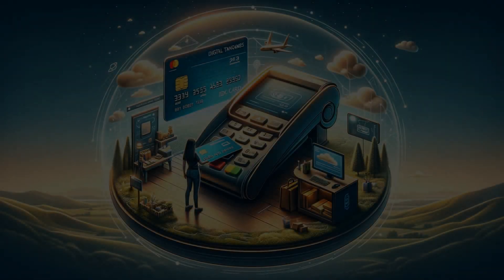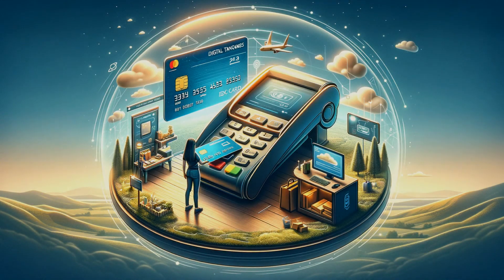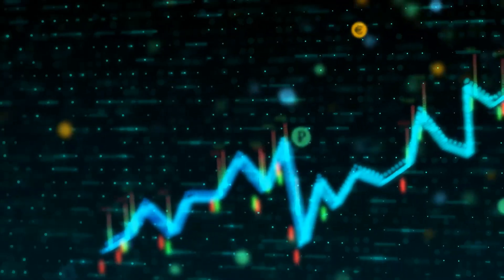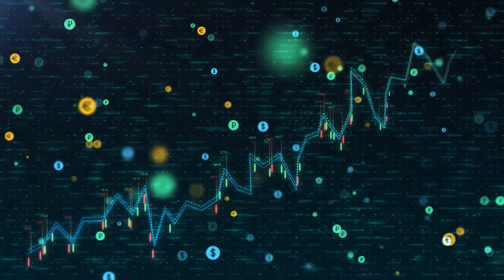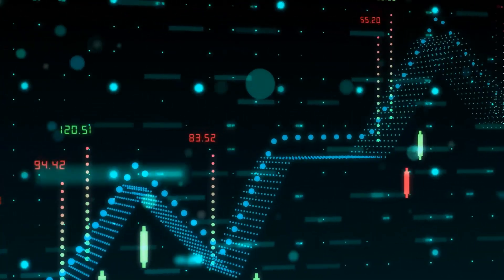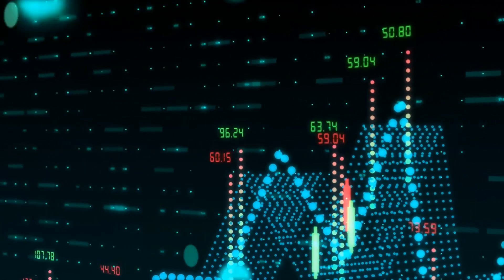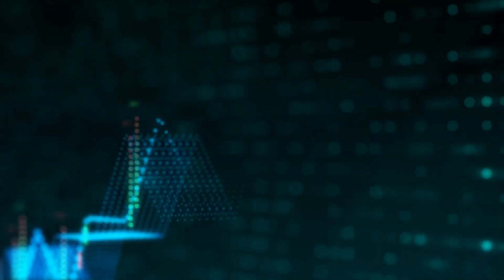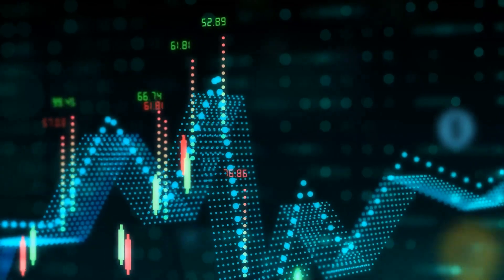Hello and welcome, tech aficionados, finance gurus, and everyone with a spark of curiosity about the intricate world we live in. Today, we're setting off on an extraordinary exploration, delving deep into the backbone of our economic and financial systems — the bank. This journey isn't just for those with a finance degree or an interest in economics. It's for anyone who's ever wondered about the mechanisms that keep our daily financial lives running smoothly.